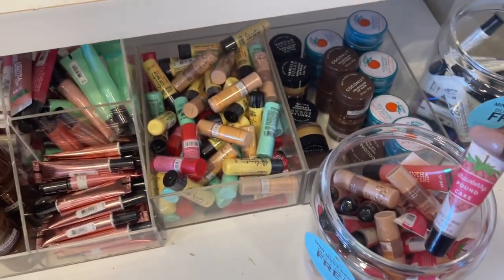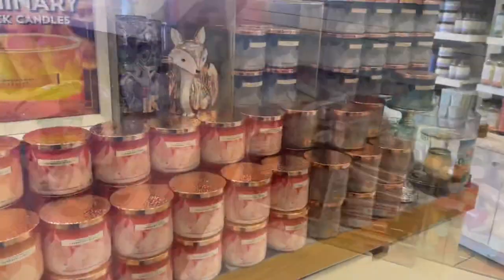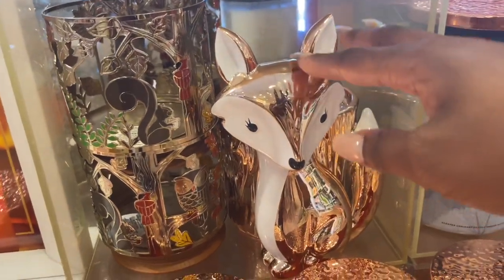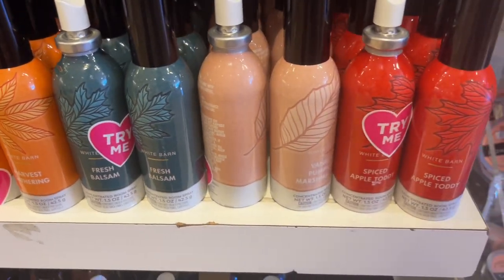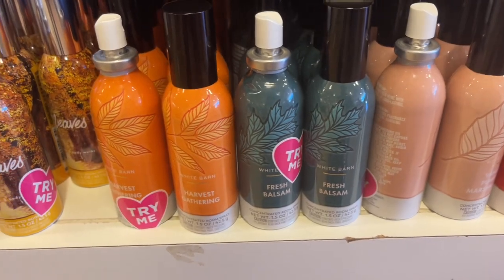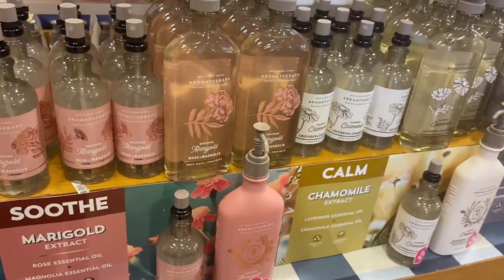They got the cute little fox in the stump holder — I thought that was super cute. And of course we have some more of the room sprays because I didn't have the Harvest Gathering to show you last time, so that's what the Harvest Gathering looks like. Then of course there's a line that's not getting too much buzz.